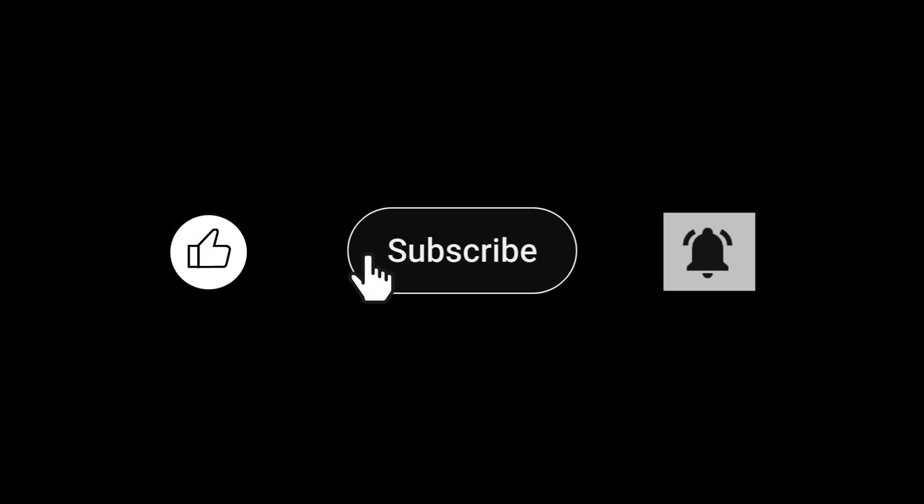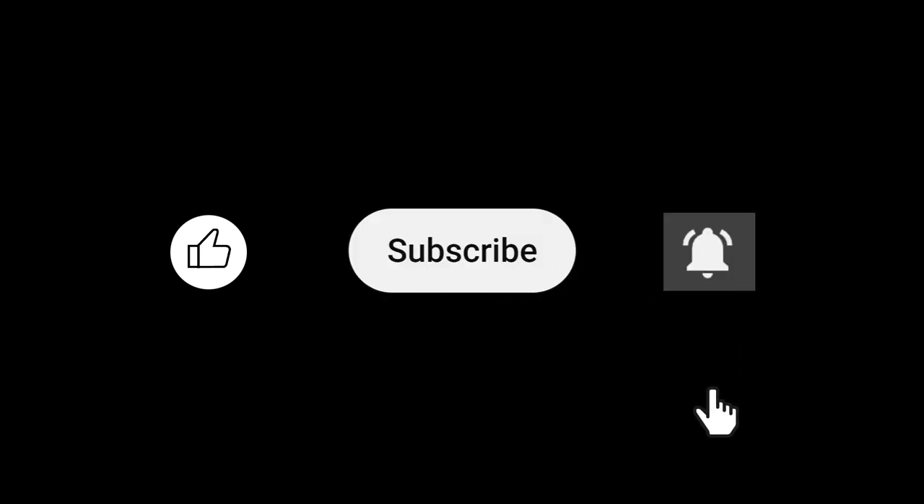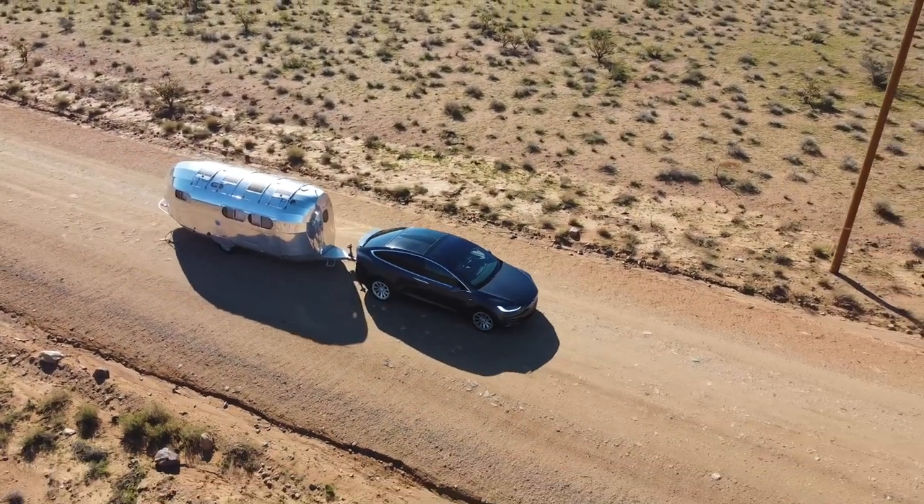Smash that like button, subscribe, and ring that notification bell — there will be more videos of our adventures in the future. Our next journey involves solar panels on the roof of the Bolus. Thanks for watching, have a good one.